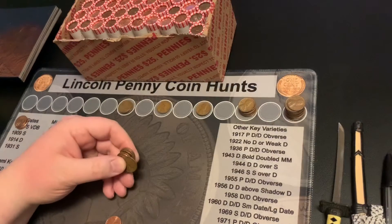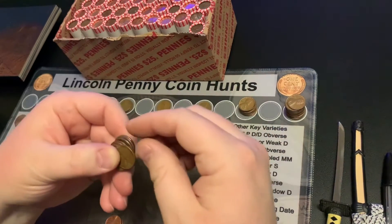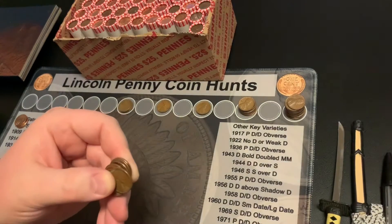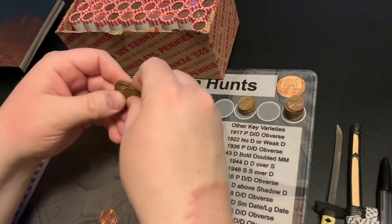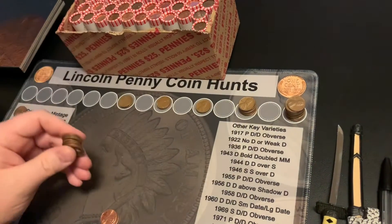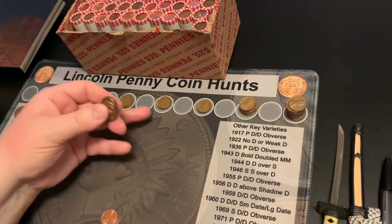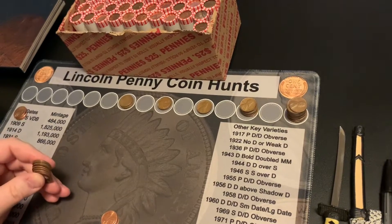Hi guys, I'm back. I've got just a few coins left in roll number 9 and I've got another wheat. This one is a 1958D. That's my second 50s wheat. So I've got five wheats so far — three 40s and two 50s — and I'm only nine rolls in. I'll bring you back with the next find.